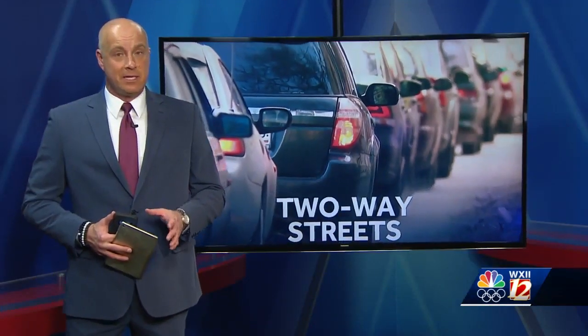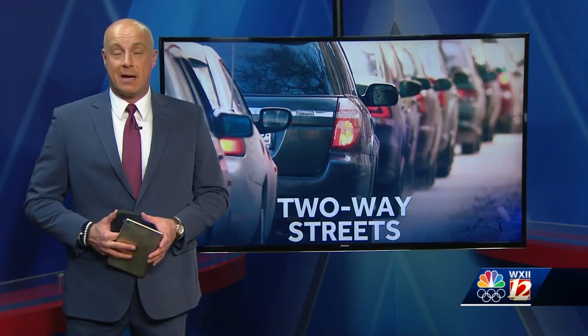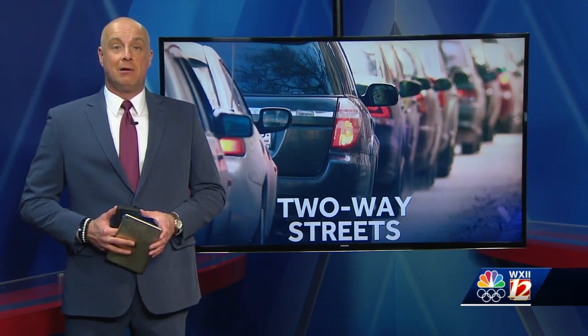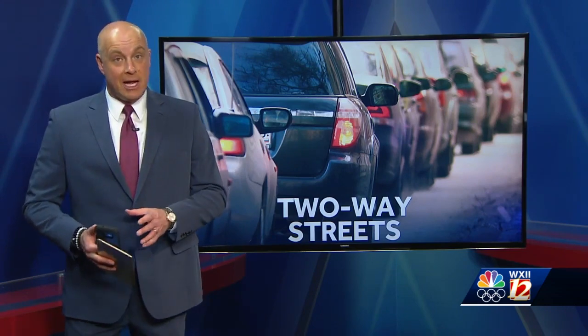New tonight, the city of Winston-Salem is working to make downtown safer for pedestrians by changing some traffic patterns around. Our Brandon Bates went to the first of four informational sessions outlining exactly what is changing and why they're choosing to do this now.